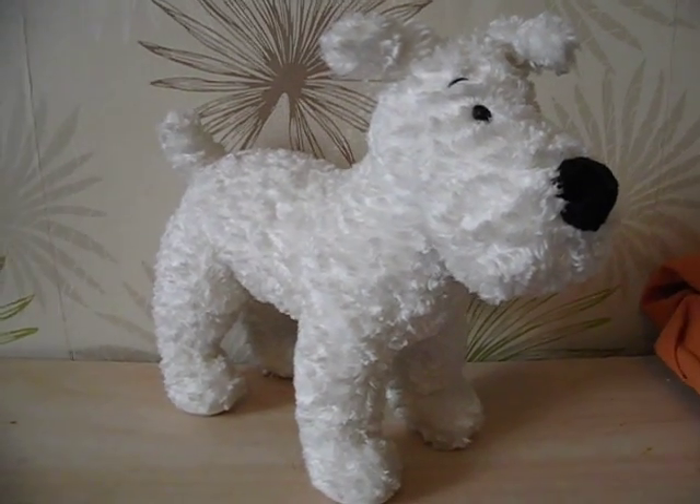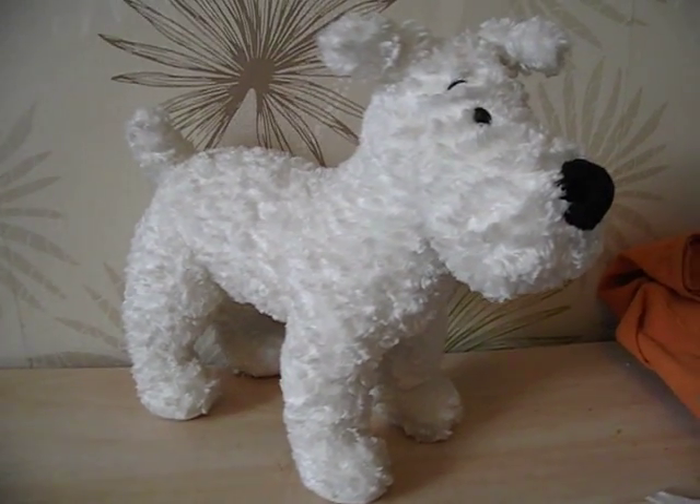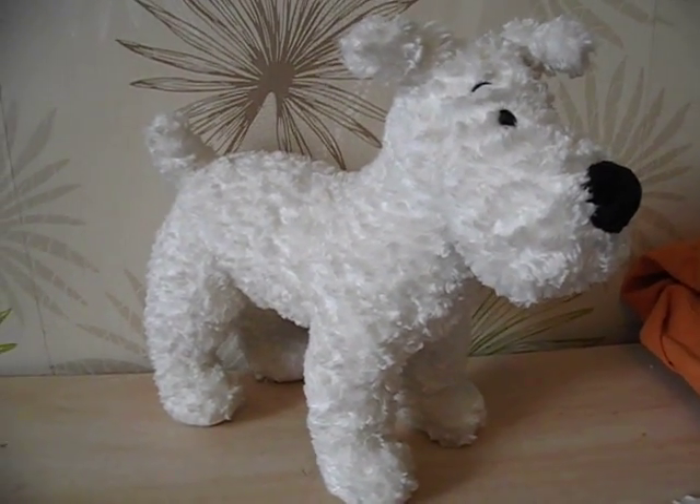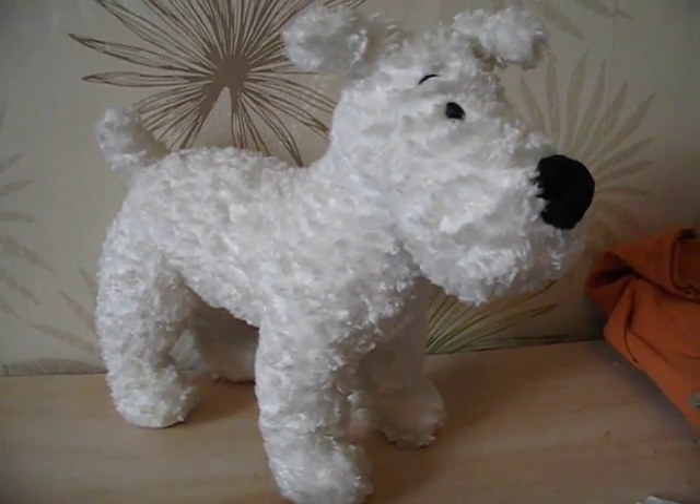Here I have a cool doggy. This is Snowy — he's from Tintin. Basically this was something I bought in an auction collection of Tintin memorabilia. This is a rare standing large size Snowy plush toy.